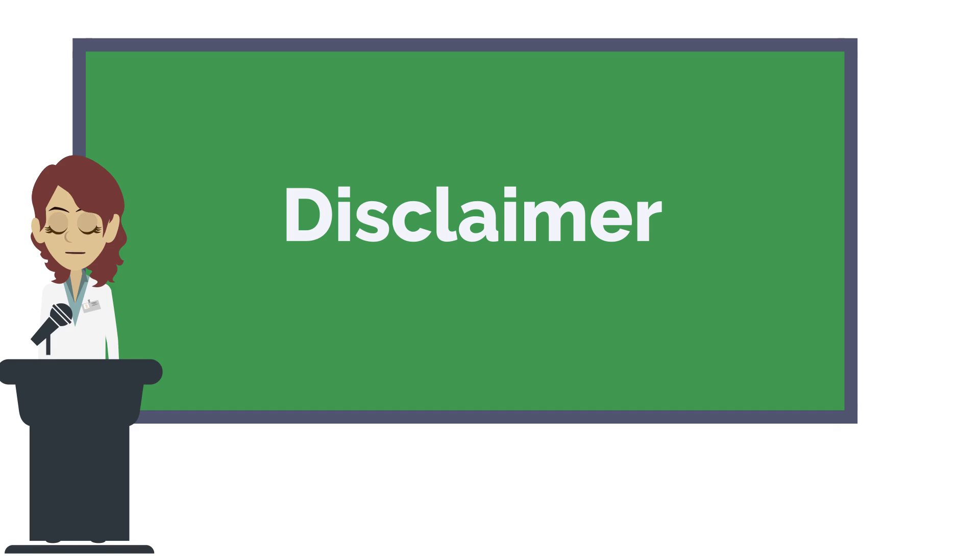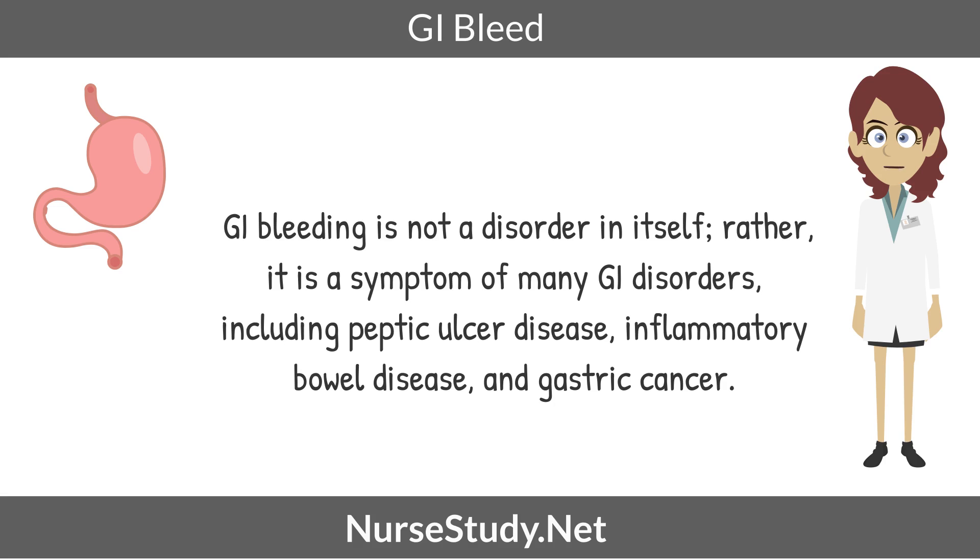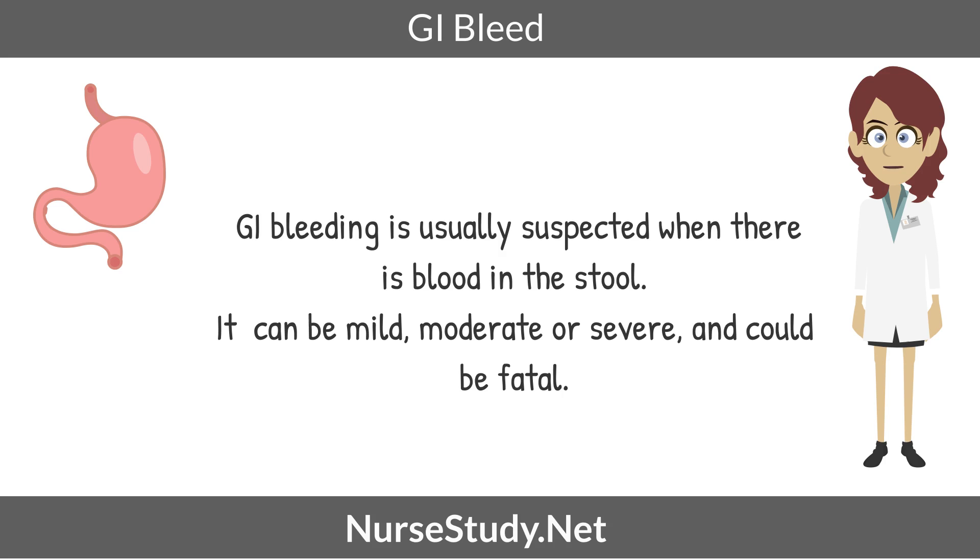GI bleeding is a condition that involves bleeding in one or many parts of the digestive tract. It is not a disorder in itself, rather it's a symptom of many GI disorders, including peptic ulcer disease, inflammatory bowel disease, or even gastric cancer. GI bleeding is usually suspected when there is blood in the stool.